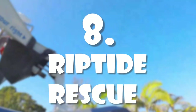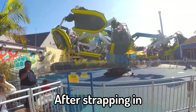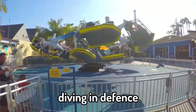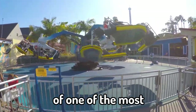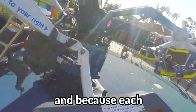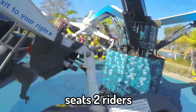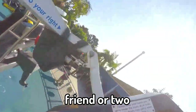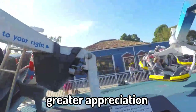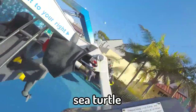Number 8: Riptide Rescue. After strapping in, the ride's three mid-flying arms will send you whirling, swooping and diving in defence of one of the ocean's most endangered and beloved species. Each of Riptide Rescue's 12 gondolas seats two riders, so you can bring a friend on your quest to conquer your fear of heights while developing a greater appreciation for the majestic sea turtle.